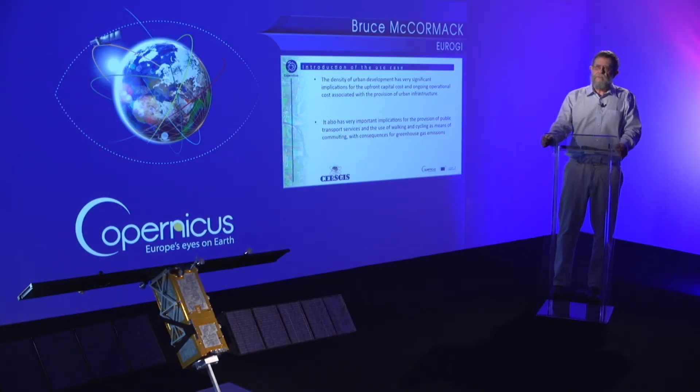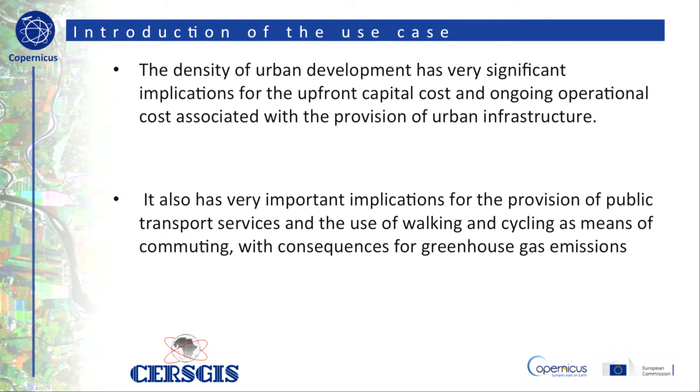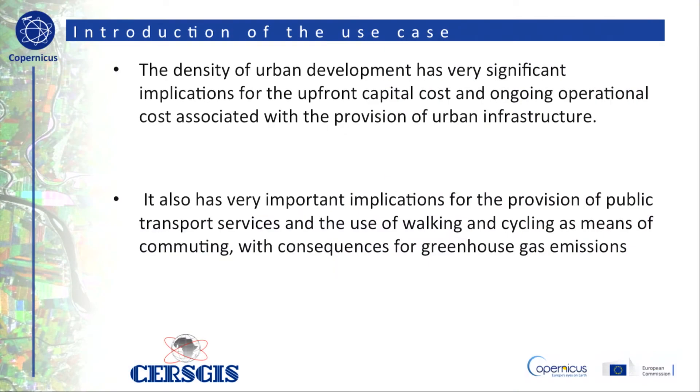The density of urban development has very significant implications for the upfront capital cost and ongoing operational costs associated with the provision of urban infrastructure. Urban density also has very important implications for the provision of public transport services and the use of walking and cycling as means of commuting, with consequences for greenhouse gas emissions.